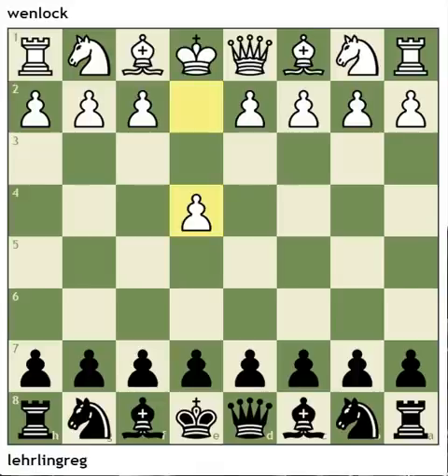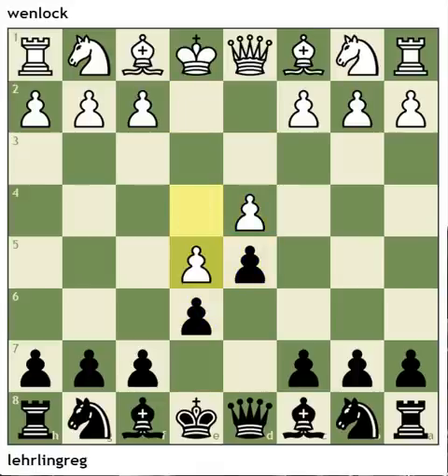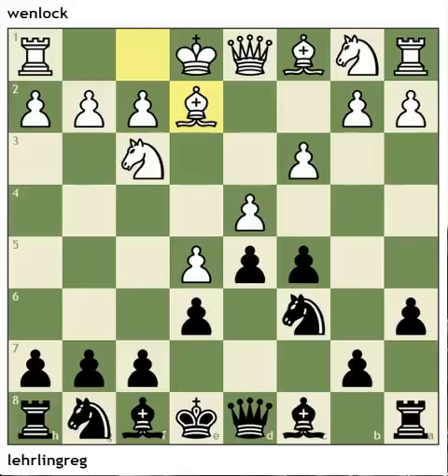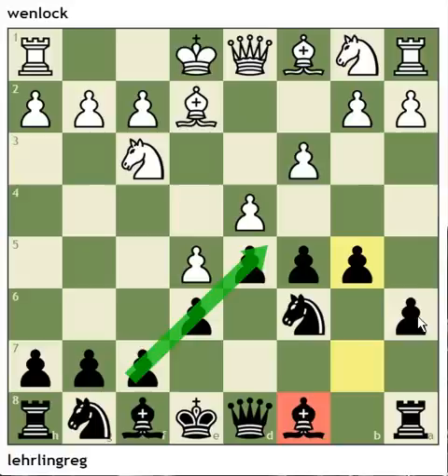We see a French Defense and the Advanced Variation. Here black plays a move I've been condemning in this video series — a6. But white doesn't really find a way to exploit this. As a matter of fact, white gets a losing game very quickly. Here's the point of a6: black is trying to get some activity on the queenside, but this bishop — called the French bishop — is shut in behind some pawns, and now black has succeeded in shutting it in behind some more pawns.